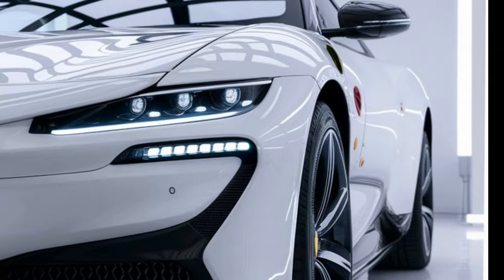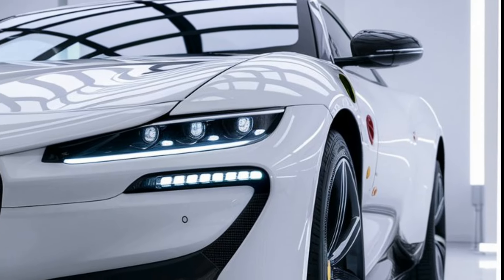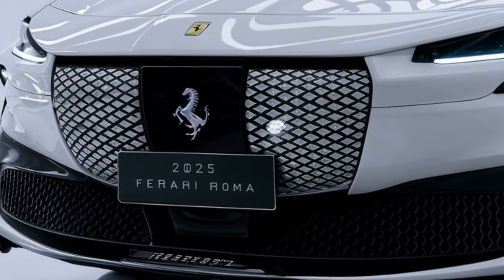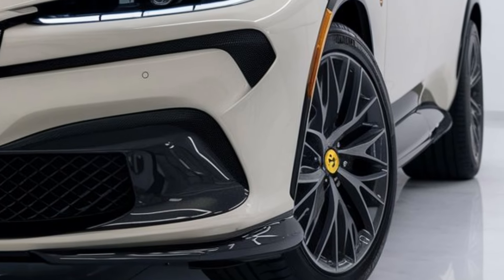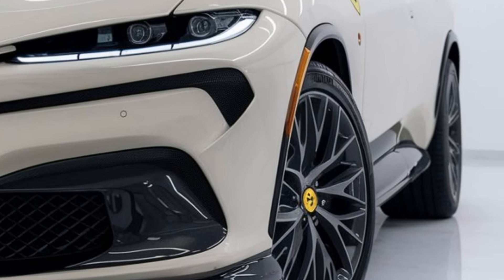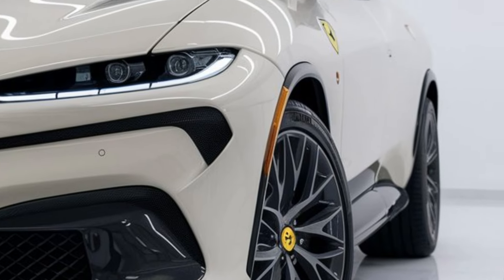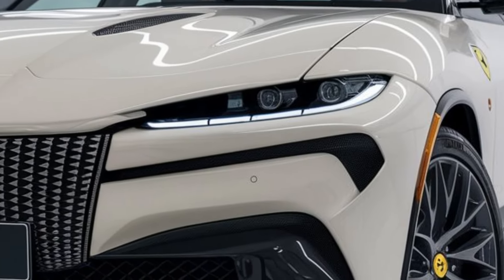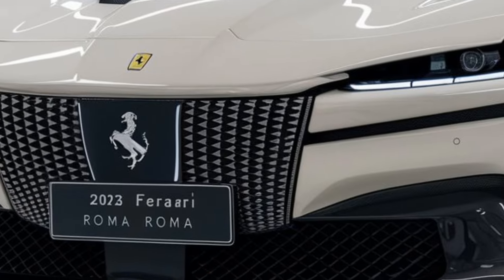The starting price for the 2025 Ferrari Roma is estimated to be around $250,000, though it may vary depending on customization options and region. The Roma is designed as an elegant and high-performance grand tourer, offering both comfort and speed for those seeking a refined driving experience. Thanks for watching and subscribe for more car updates.